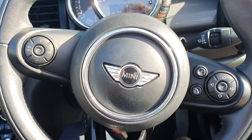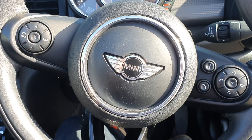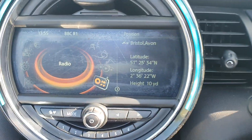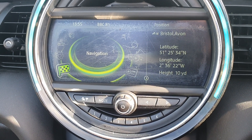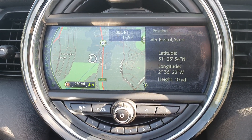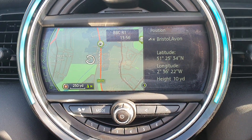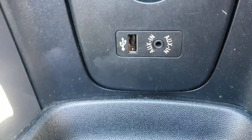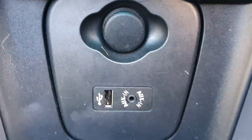You have got the multi-function steering wheel which has cruise control and controls for your telephone and Bluetooth. You have also got the widescreen sat nav — it has got the split screen mode activated at the moment, but you have got sat nav built in along with FM, AM and DAB radio. You've also got multimedia, so with that you've got AUX and USB ports down here in the middle along with your standard 12 volt port.